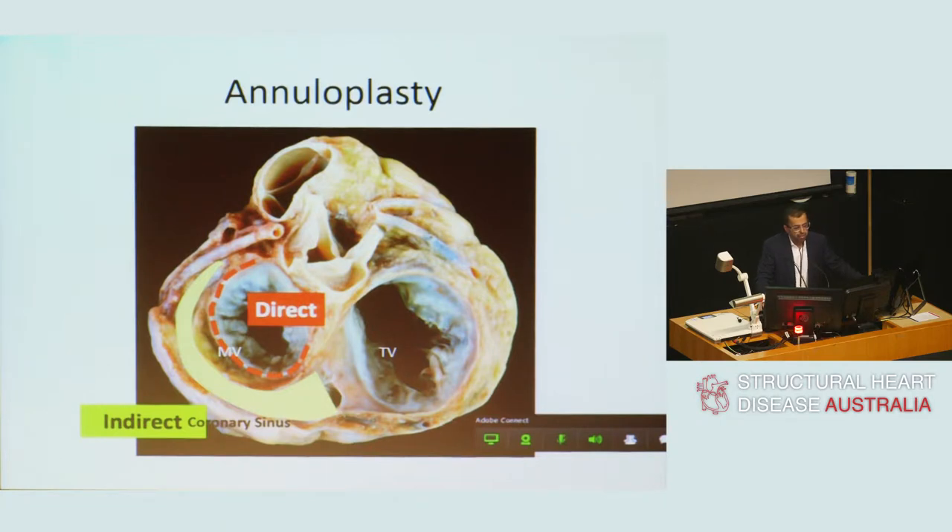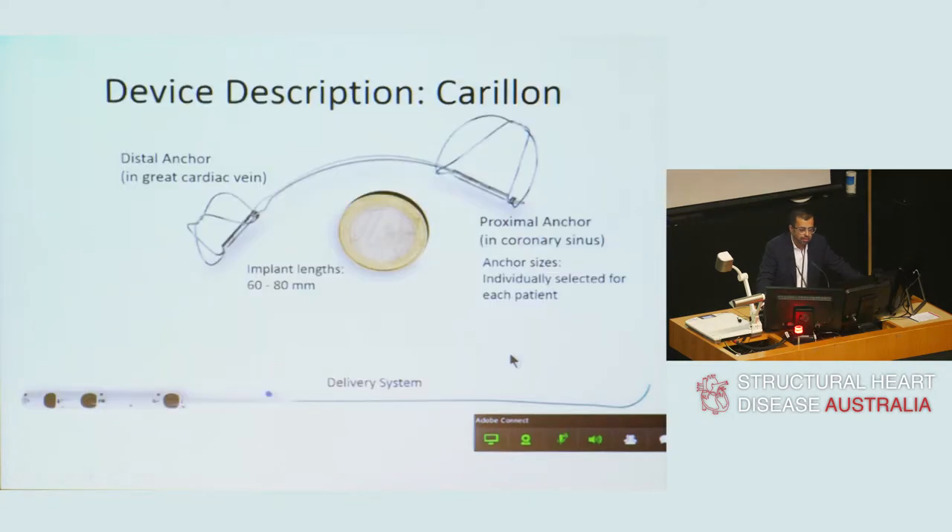This is a cross-section of the heart — a simple schematic showing where annuloplasty can fit in. This is the left ventricle, the posterior mitral annulus, and the anterior mitral valve annulus. I want to draw your attention to the coronary sinus in yellow, which is in close proximity to the posterior mitral valve annulus. It is this relationship of the coronary sinus to the mitral annulus that the Carillon device utilises to achieve its annuloplasty effect.